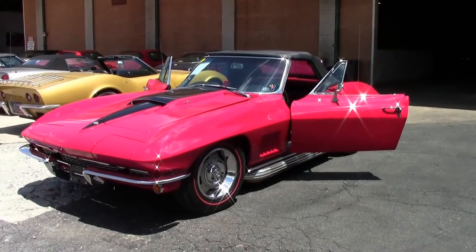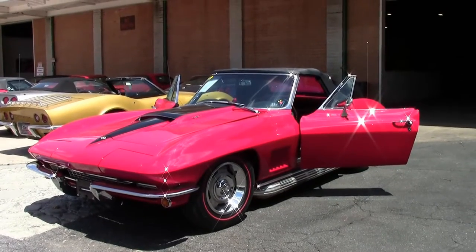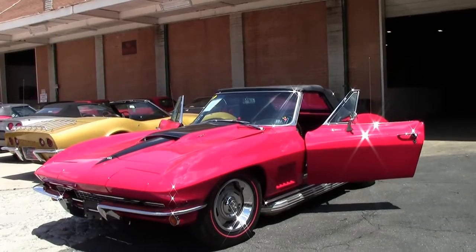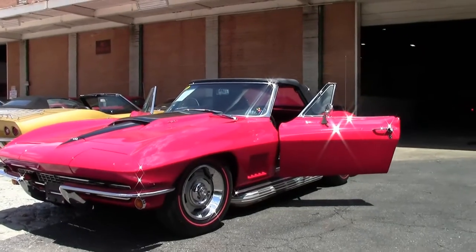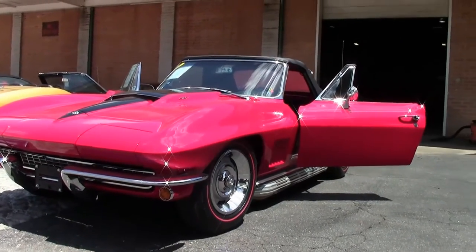Probably one of the most popular years of Corvettes ever, the 1967 is a true icon. 14,436 convertibles were ever built this year, and of all 22,940 cars, only 3,754 came with the 427 435 horse.